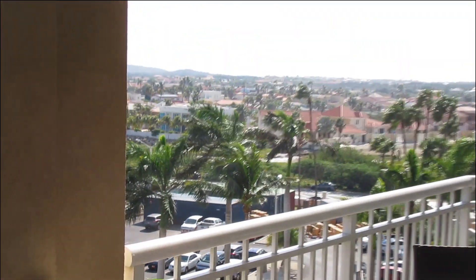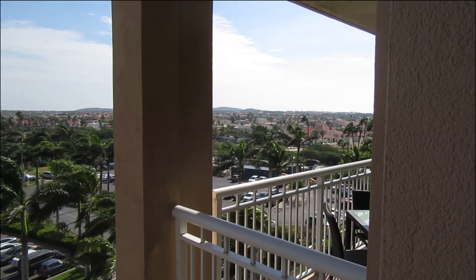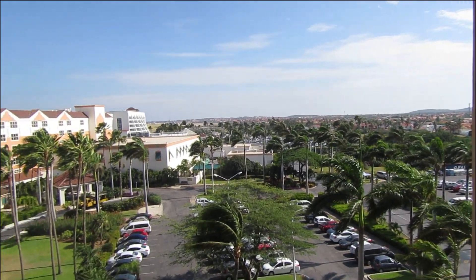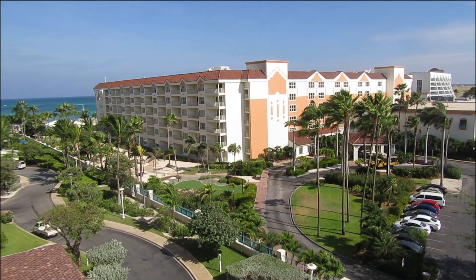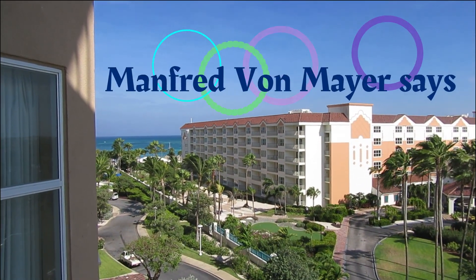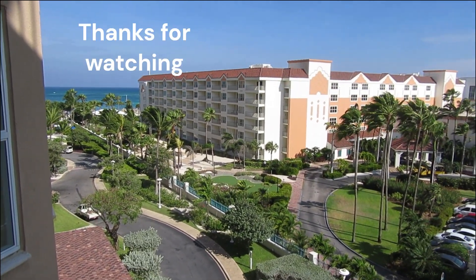Just giving a small view from my balcony room today. We will be posting many videos of this beautiful island. Today we will be going out to the beach and we'll have some video from that further out. Let me get ready and meet the rest of the group. We will catch you later.